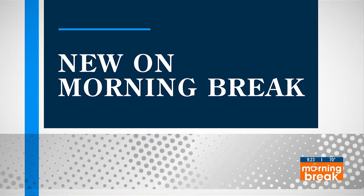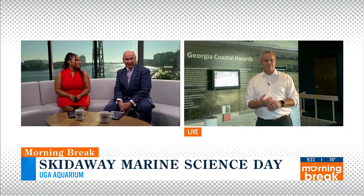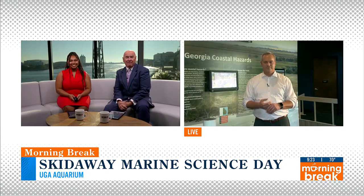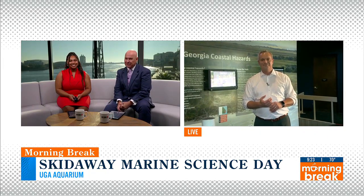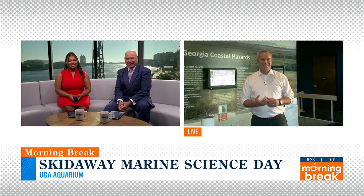Welcome back to morning break. This weekend you have a chance to see what's new and revisit what's familiar at the UGA Skidaway Institute of Oceanography. It is their free marine science day at the aquarium all across the campus on Skidaway Island. That's where Kyle is this morning, and he's going to get an early look at what will be a full afternoon of hands-on activities.